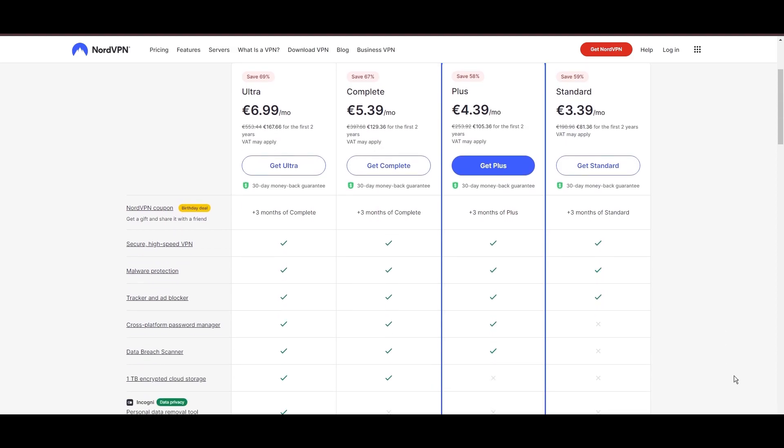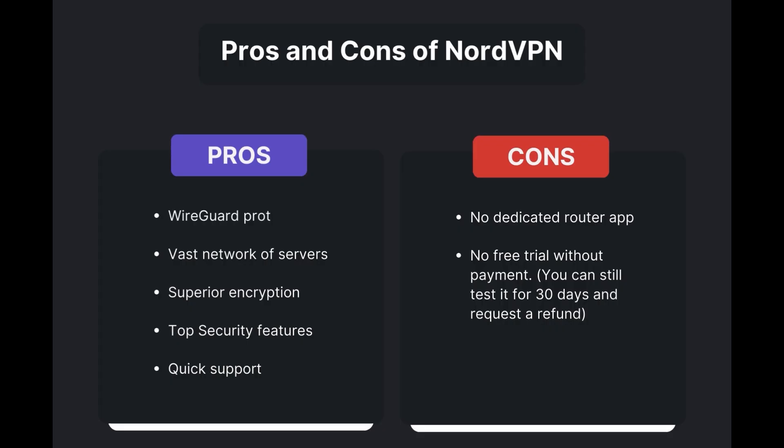Benefits of using NordVPN in Colorado include swift and stable connections via the WireGuard protocol, an extensive server network for global access, top-notch encryption and security measures, and 24/7 customer support. However, there are a few drawbacks: no dedicated router app available and no free trial is offered. Overall, NordVPN stands out as the best VPN for Colorado.